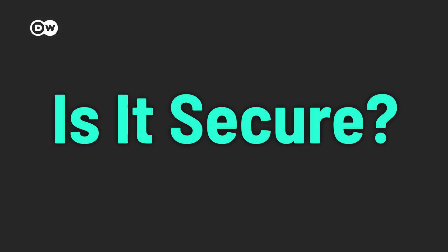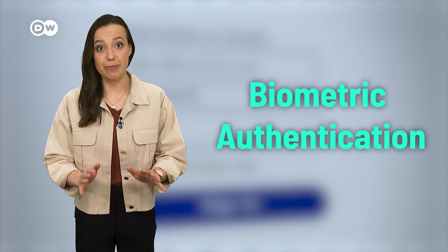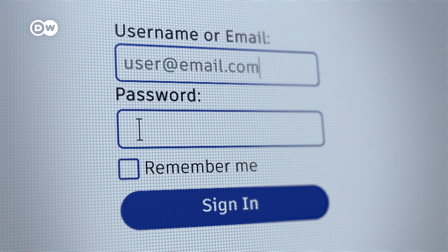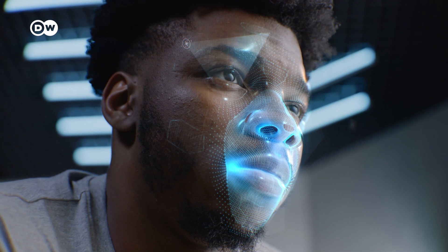Is it secure? Biometric authentication is a technically very safe method compared to passwords or pins. A face scan is also more secure than other biometrics like a fingerprint. According to manufacturers, a face can't be hacked like a password. The systems also have extra security layers, and therefore can't be easily tricked by a photo of the person or even a mask.